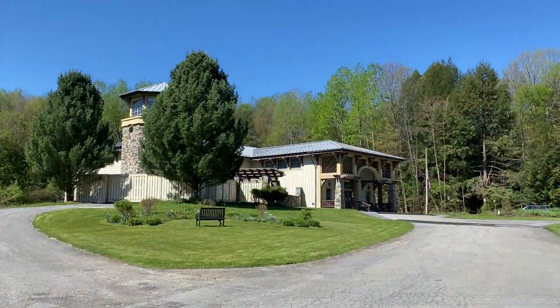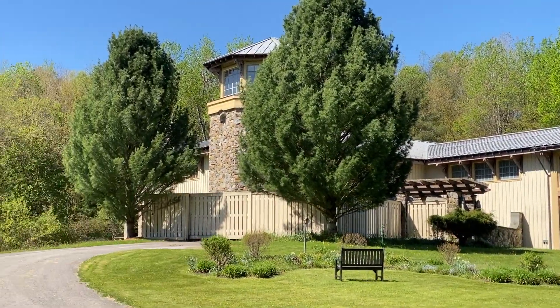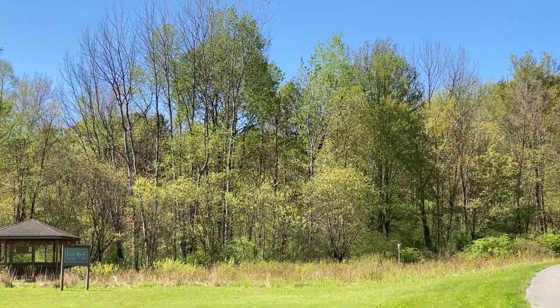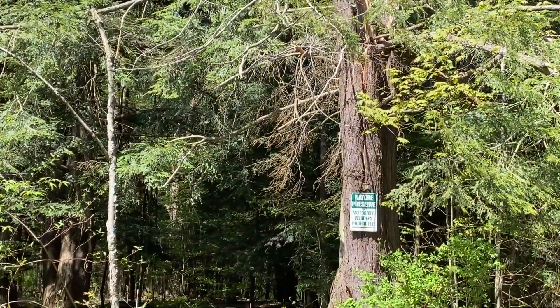This is the Roger Tory Peterson Institute. There are walking trails here. This is across from Jamestown Community College — acres and acres with walking trails that are open to the public.